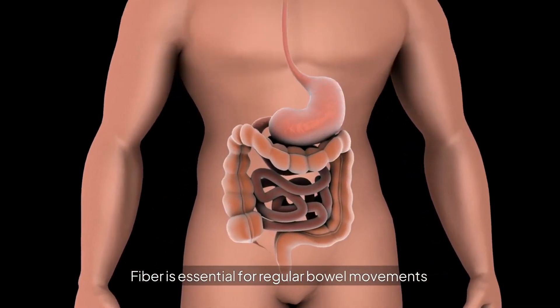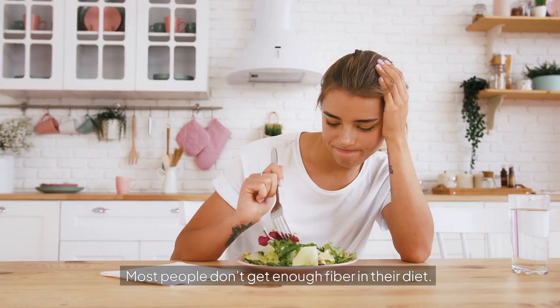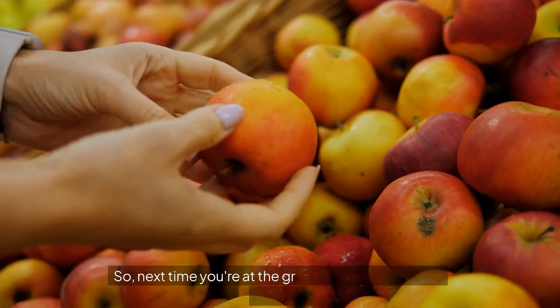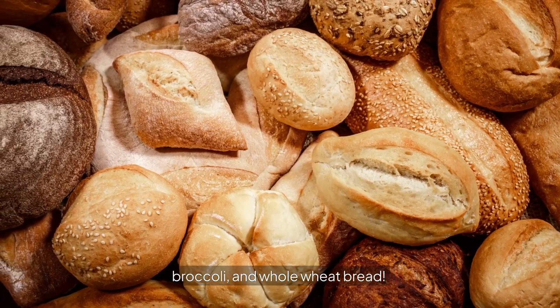First up, let's talk about fiber. Fiber is essential for regular bowel movements and preventing constipation. Most people don't get enough fiber in their diet. You can find fiber in fruits, vegetables, and whole grains. So next time you're at the grocery store, grab some apples, broccoli, and whole wheat bread.